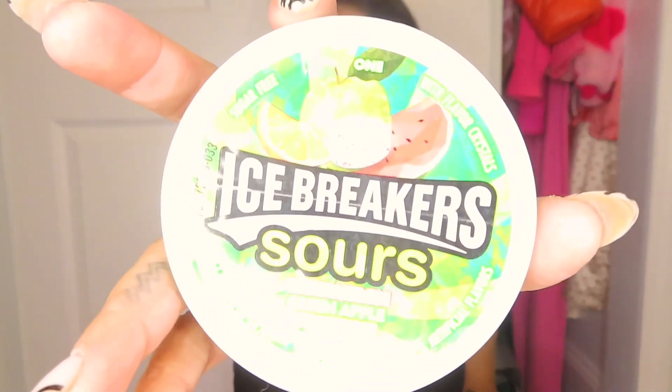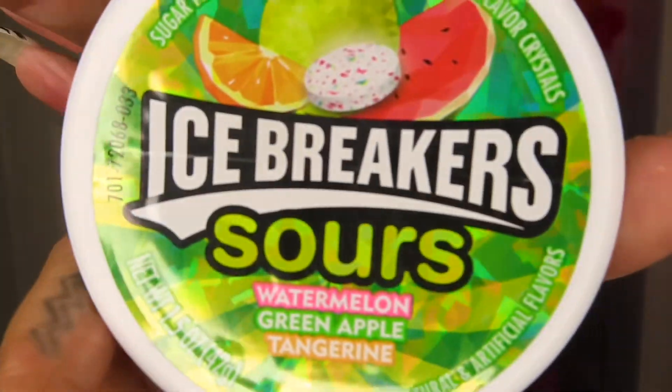I have some Icebreakers Sours in the flavors watermelon, green apple, and tangerine. I am not really feeling them — I'm kind of disappointed in myself. Because when I grabbed them, I thought they were the Altoid Sours. Do you guys know which one I'm talking about? I don't know if they don't make them anymore, but I haven't seen those in forever. I was in a rush and I think I just grabbed them right before checkout, thinking they were sours. But they were not what I was envisioning — I was thinking they were the Altoid Sours, which are like a hard type of candy.